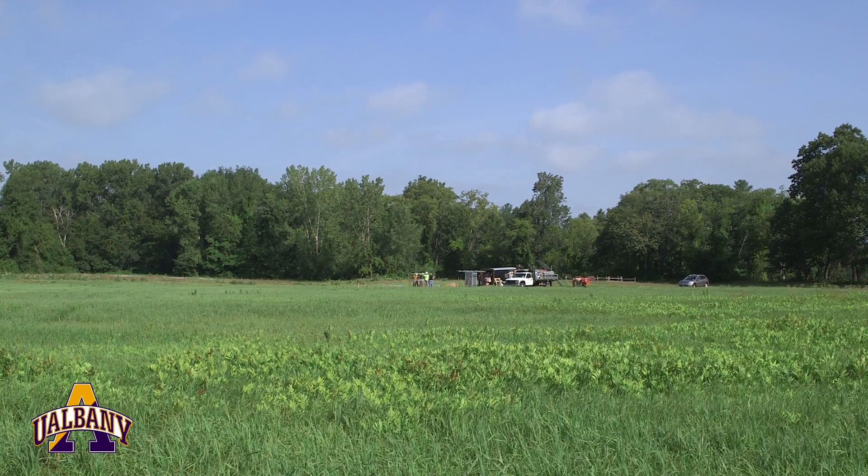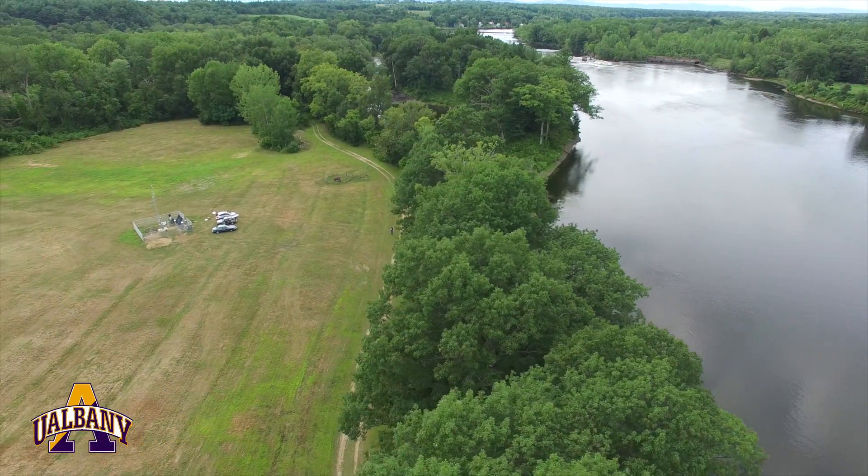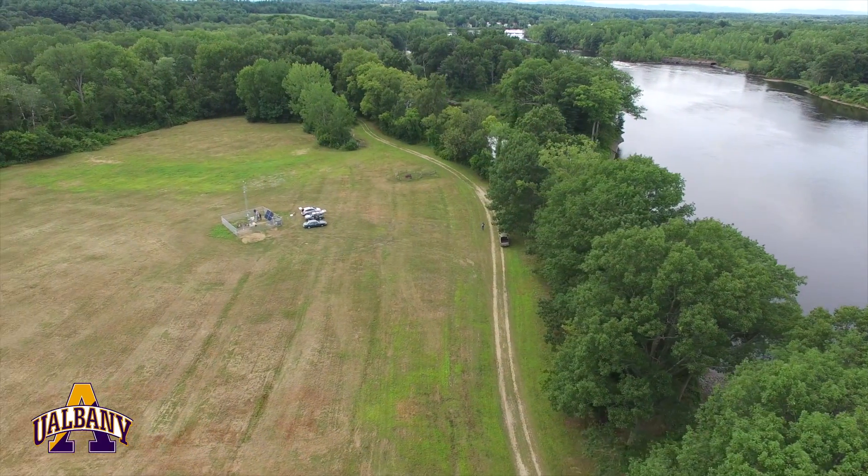This particular site fits our general configuration that we're aiming for across the state. If you scan around, this is a relatively flat field, away from tall trees and other obstructions. We're fairly near the Hudson River here, so it's a very good site.